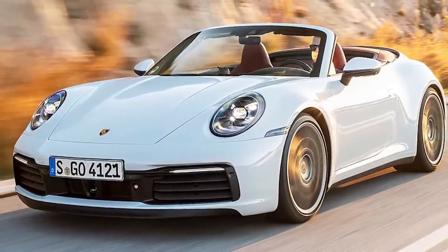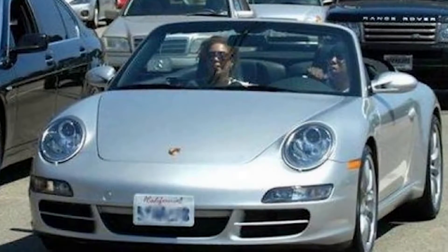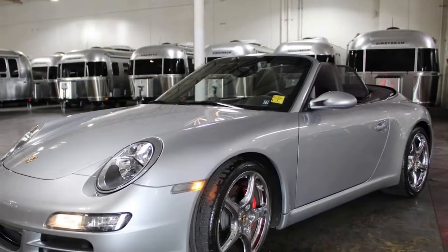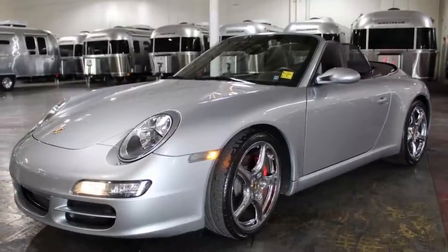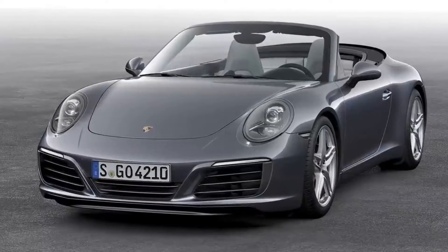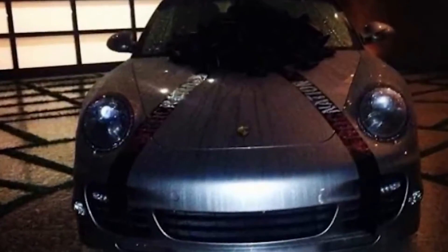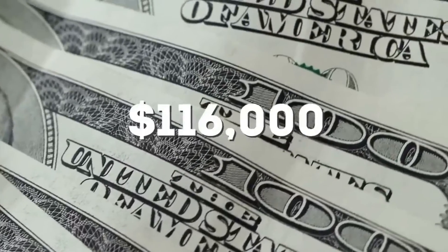Porsche 911 Carrera Cabriolet. Jay-Z can't get enough of those convertibles, so adding a Porsche 911 Carrera to the mix was a no-brainer. This model can hit 60 miles an hour in just 3.5 seconds, rivaling other more expensive cars. Along with the Ferrari, this is said to be one of Jay's top choices of vehicles that he owns. It's rumored that he wanted to share the experience and bought one for Rihanna, despite its price tag of $116,000.